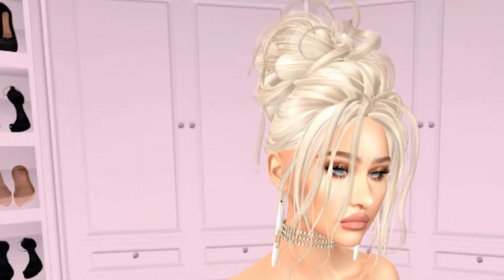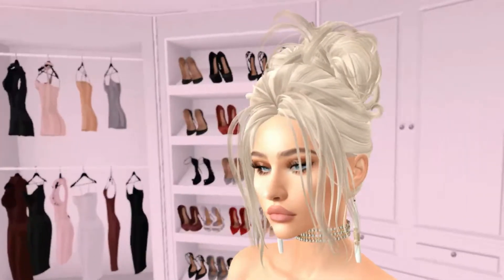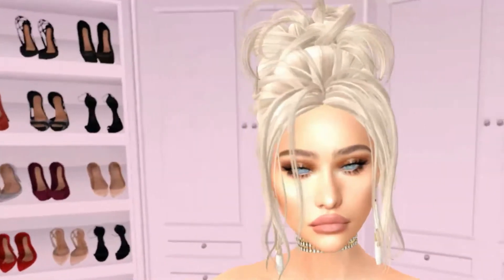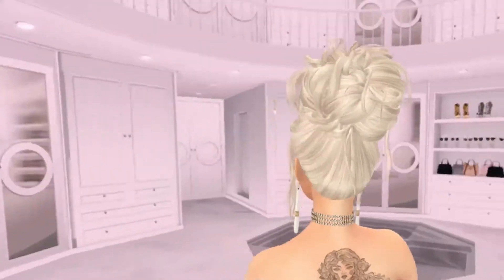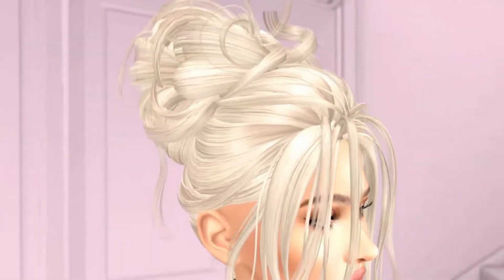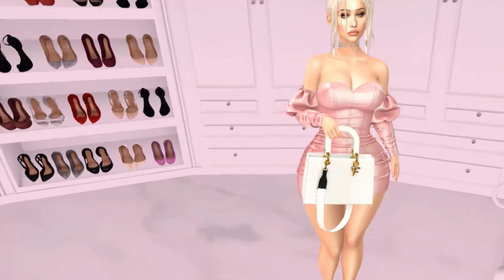I'm a little on the fence about it — what do you guys think? I'm really picky with my hair so I've been trying to find new hair. It looks good from the back, but I'm not sure about the front. Even with a hair base I'm not sure. What do you guys think?